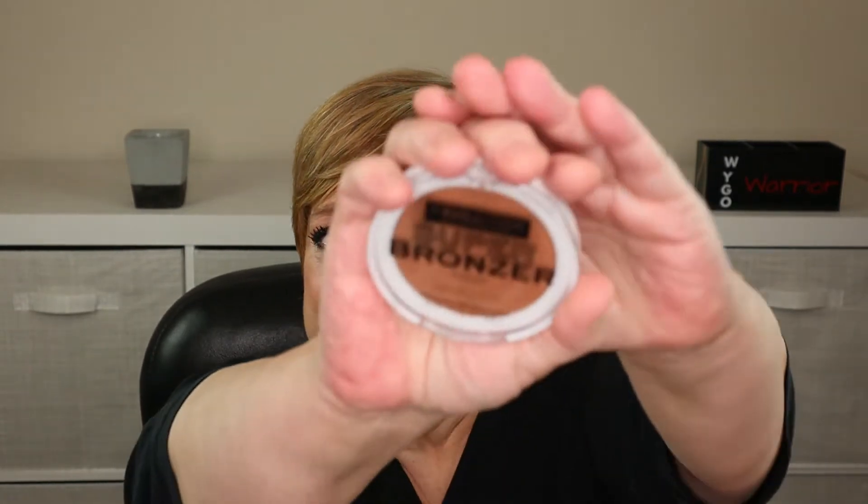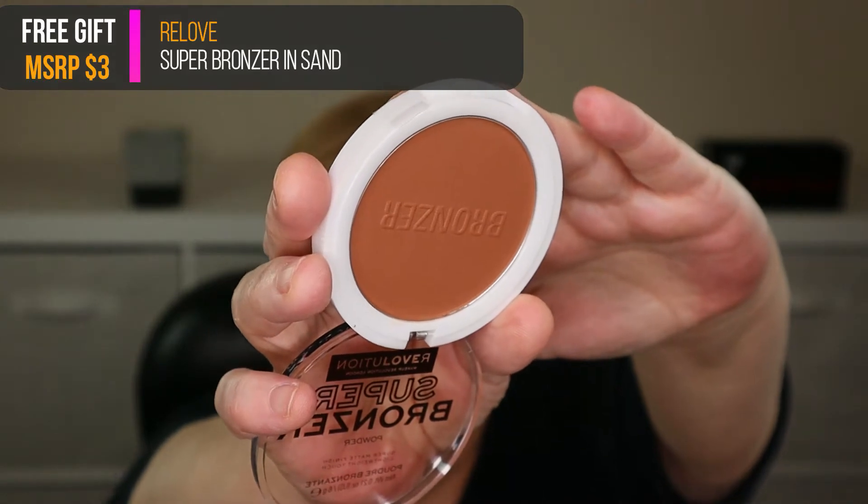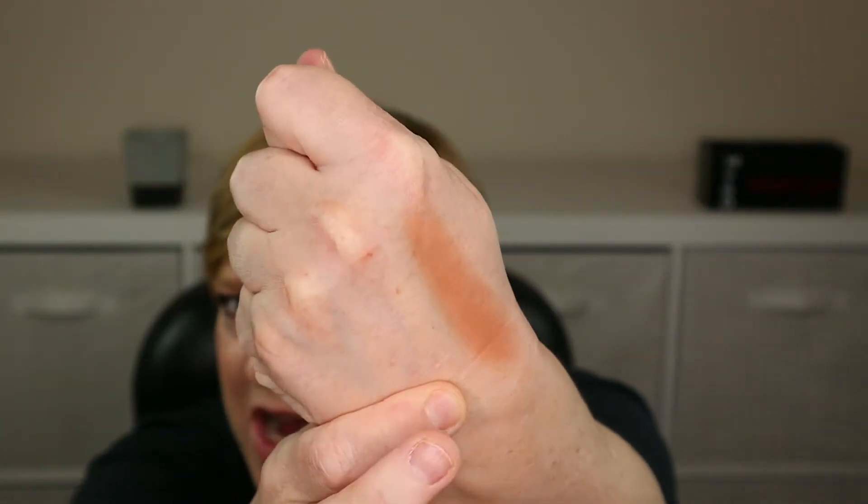I love Revolution — I Heart Revolution, Revolution Beauty, Revolution — I don't know, they've got like six sub-brands with the name Revolution. Item number one: we have a bronzer, which looks really dark. What is it with me and bronzers, contours, and the ability to shop online? This is the Super Bronzer in the shade Sand. It's so inexpensive, I'm just going to swatch it — if it doesn't work out, oh well. I could probably use it with a very light hand.